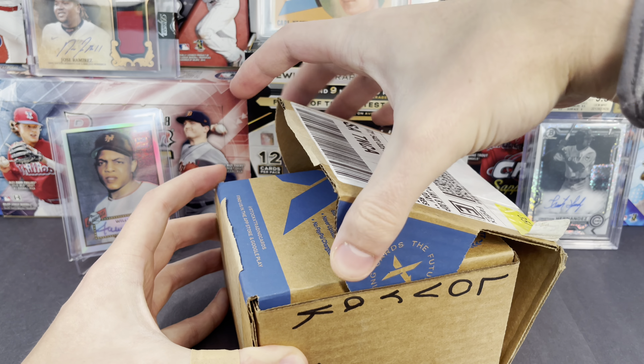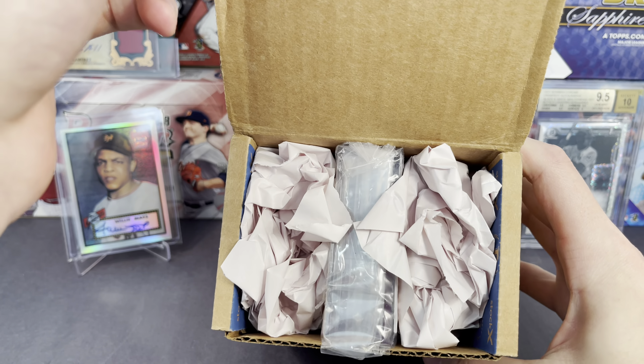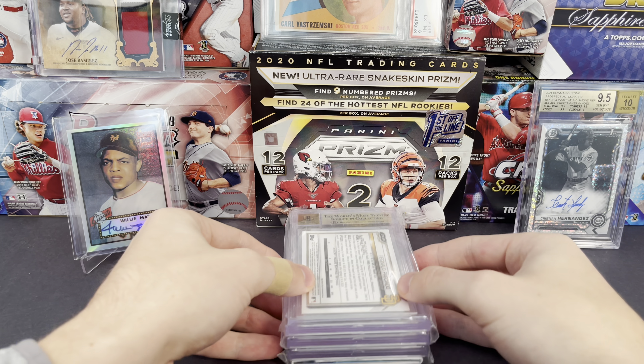Got a BGS order back today. I picked up a couple raw cards at the Dallas card show about a week or two ago, sent them off to BGS, and they're back today. This was an express order — $150 a card — so not cheap, but still not too bad for the turnaround time. It's probably less than a week in total.